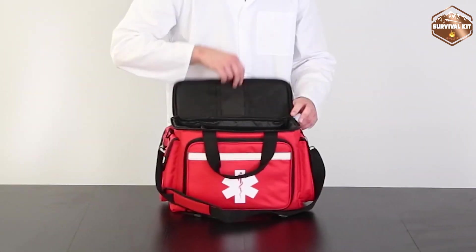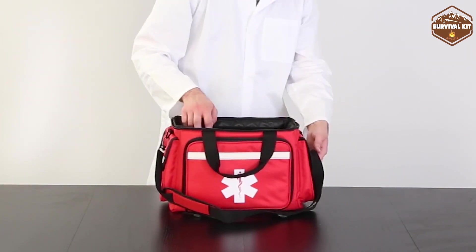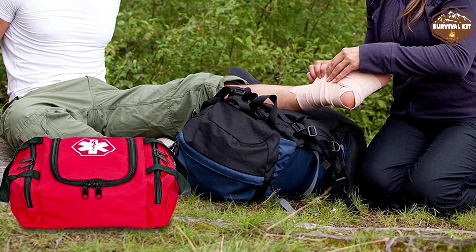The Trauma Kit contains specialized medical equipment that requires proper training to apply correctly. Professionals such as first responders, law enforcement, and military personnel typically carry and use Trauma Kits.